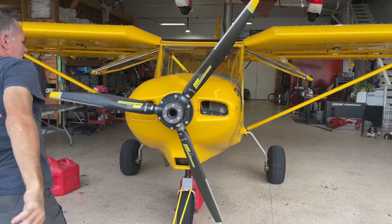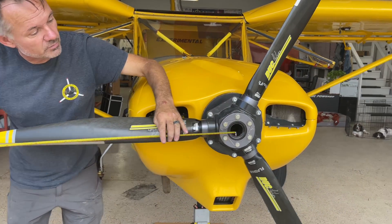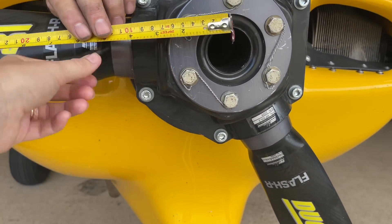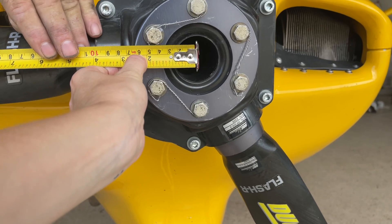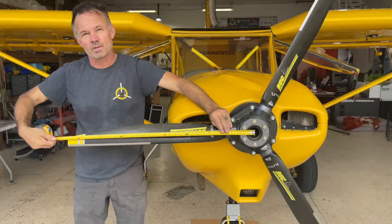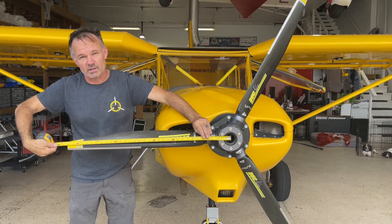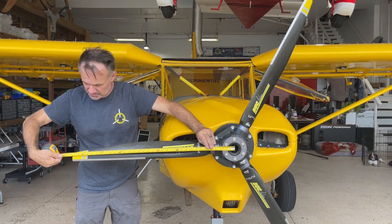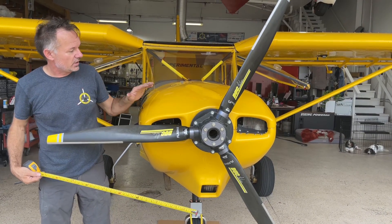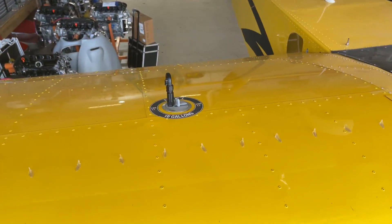Let's measure to the middle of the hub. That's 34 inches to center, so it's a 68-inch propeller — and that's what's going on back on there. So we've got a 68-inch propeller, this exact prop, and we're at 24 and a half degrees pitch with the IO-240. We'll see what we end up with on the Viking engine.